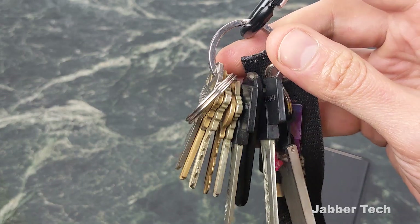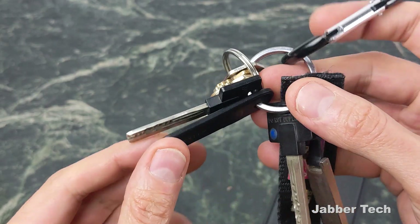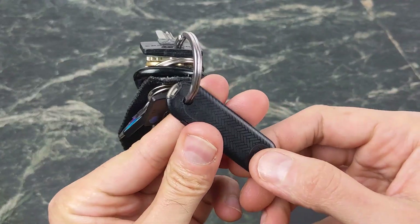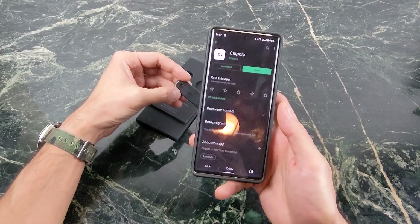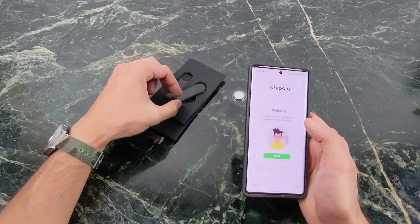Taking a look at the key holder, you can see it fits really nicely with all of your keys. It maintains the same shape of a key, it's very thin so it's not going to disrupt your keychain at all, and it looks pretty cool. Once you have it set up you can double tap on the button and it's going to locate your phone for you. To set this up, you'll want to download an app called Chipolo, set up an account, and then you're good to continue on.